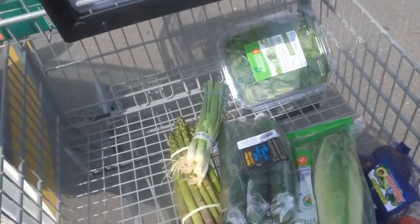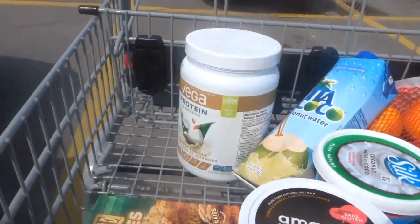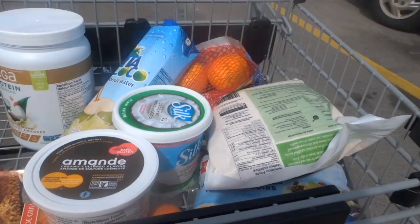I just got back from Superstore and these are some of the things I bought — there's a whole bunch of vegetables and then some packaged stuff, protein yogurts. Anyway, when I get home from work I'm gonna show you guys all the things that I bought and everything that's included in my meal plan. I'll show you where I got everything and how much everything was.